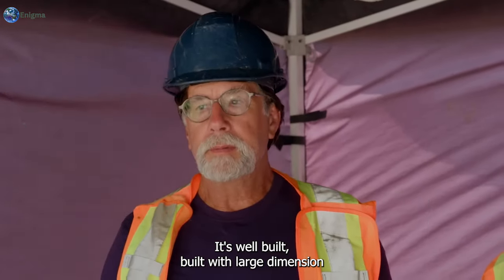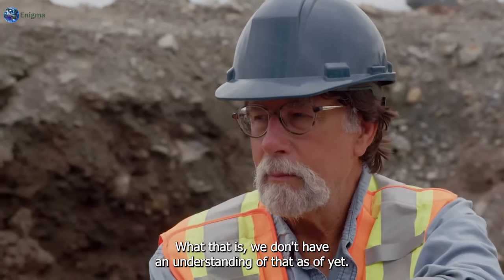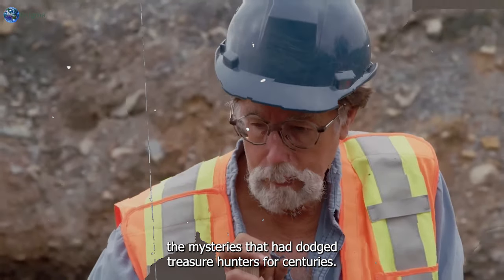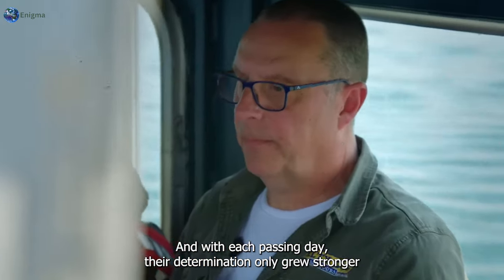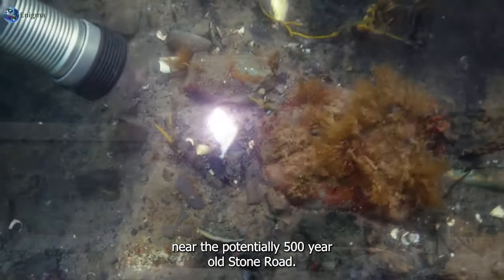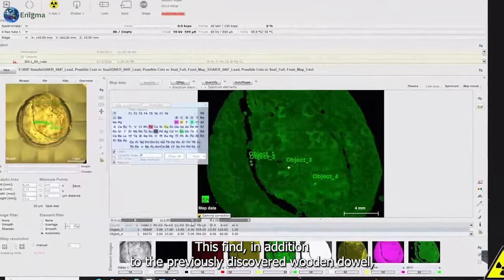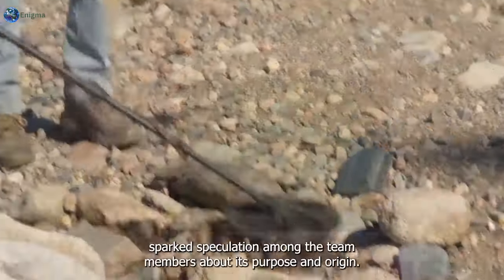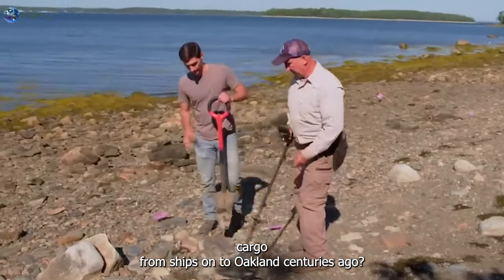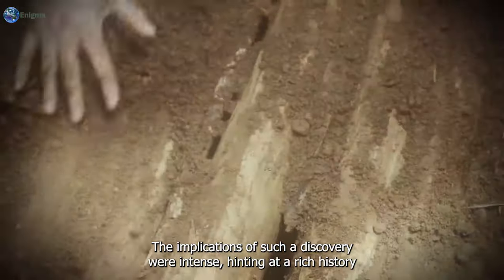"It's well built — built with large dimension lumber and surely meant for a specific purpose. What that is, we don't have an understanding of that as of yet." As the Oak Island team continued their exploration near the potentially 500-year-old stone road, they unearthed another remarkable discovery: a hand-forged iron chain. This find, in addition to the previously discovered wooden dowel, sparked speculation among the team members about its purpose and origin. Could this iron chain have been used to unload valuable cargo from ships onto Oak Island centuries ago?